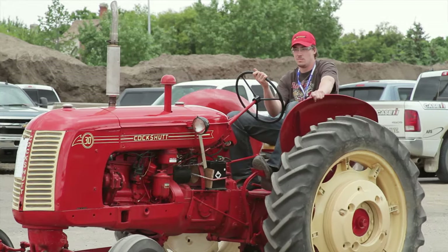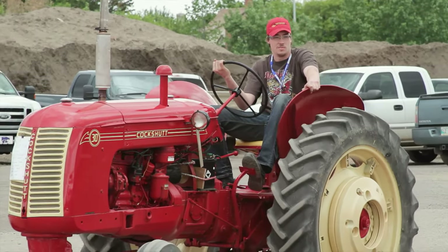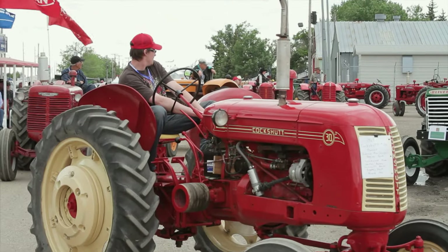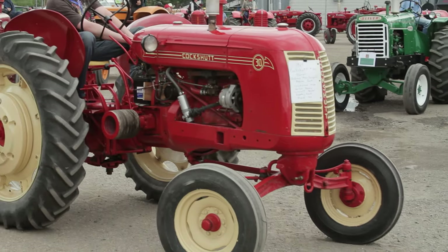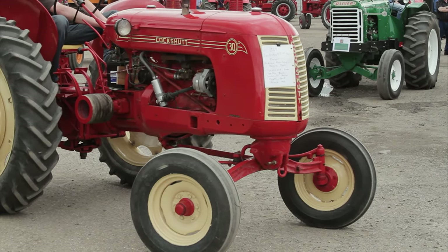They bought it in '64 — he didn't buy it brand new, it was rebuilt at the dealer, and they needed a chore tractor for around the farmyard, so he bought it from the dealer. Brand new rear tires were installed in this tractor in 1964 and they've never been off since. In addition to having a long family history with the Cockshut name, the younger McDougall also enjoys collecting these tractors simply because they were built in Canada.